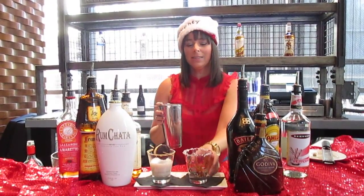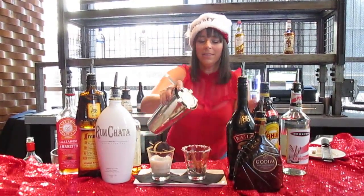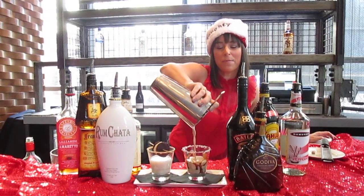We're going to pour that in our glass, which has a chocolate coating and a crushed peppermint rim.